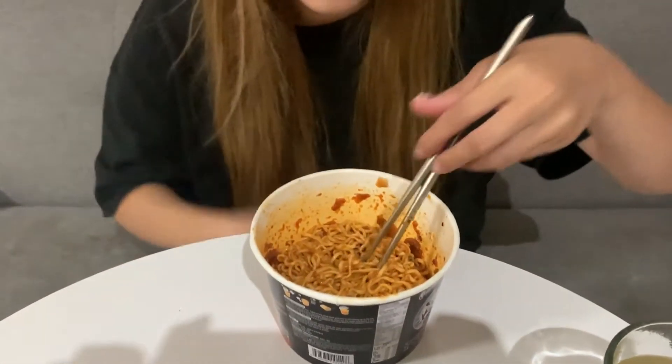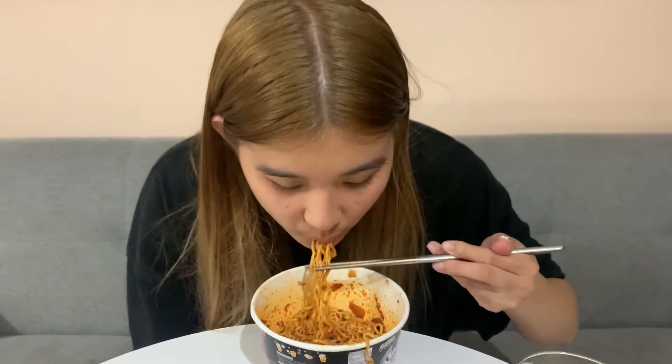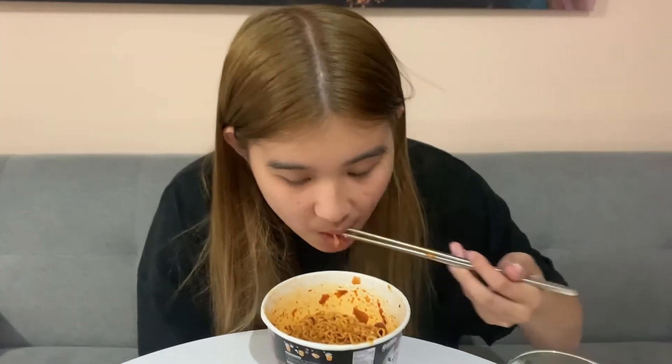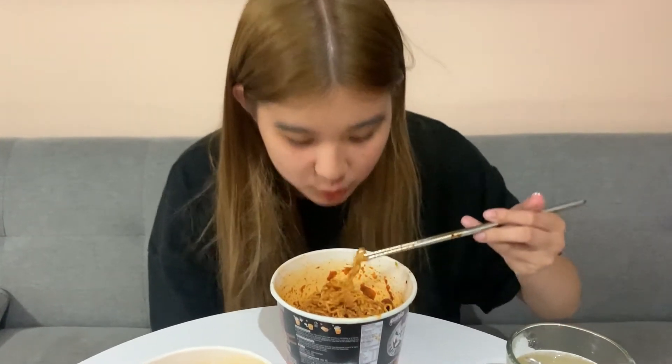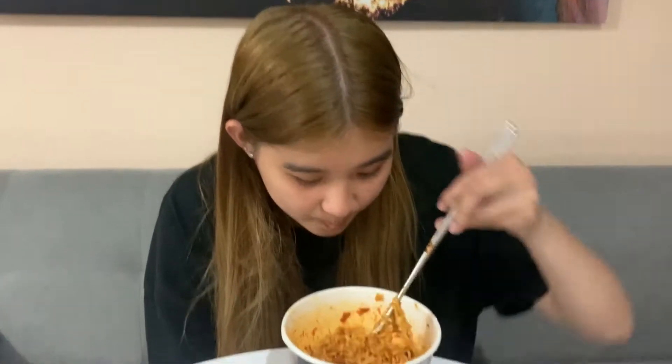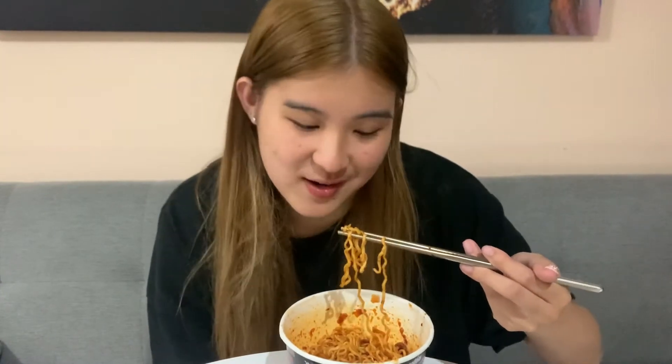Starting with the kimchi stir-fry — it smells good and I like spicy. The texture of the noodles is really really nice. The sauce fully coats the noodles and gets absorbed into them. It's quite spicy, maybe a four out of ten on spice. Really good flavor with some kimchi bits. I could eat this whole bowl — I'd rate it an eight out of ten.